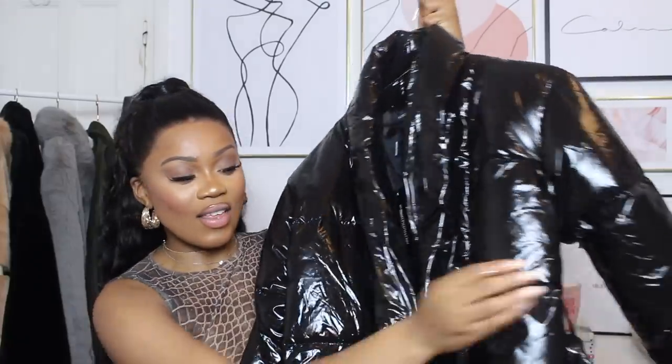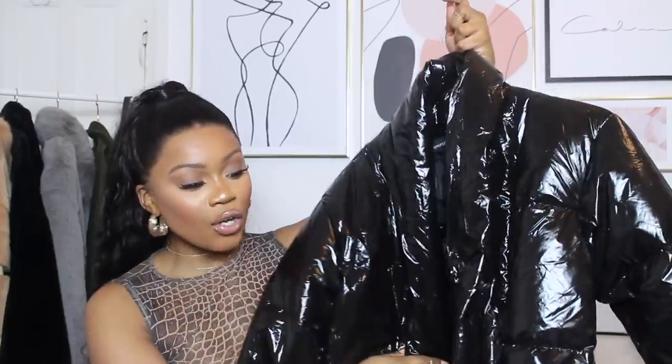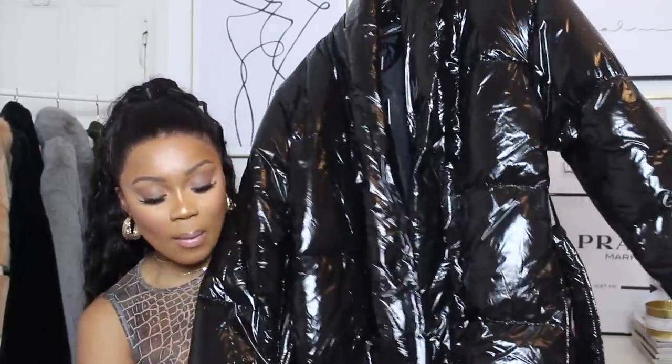The first thing I picked up is called the black shine puffer maxi coat, and I got this in a size 10. I was inspired by an outfit I saw on Instagram — her name is Naomi Jeans. She wore this really big beige puffy coat with a hoodie inside, a fluffy hat, and trainers. It's basically a long shiny puffer coat — also a maxi coat so it is very, very long.